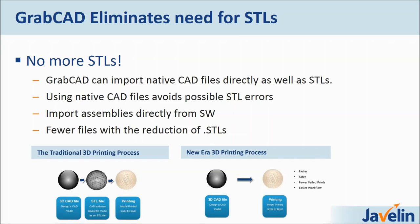It's really important to know that when you're working with service bureaus, if you provide a poor STL file to them, they will typically print that STL file because at no fault to either yourself or the service bureau, that's what they deem you would like to print. The print will be unusable and you get into a tough scenario where you're not happy with the service — it's a chicken or the egg situation. What we're trying to do is get away from STLs. The new era of 3D printing is about taking a CAD file directly to print, and that's what GrabCAD Print does — it's faster, safer, fewer failed parts and easier workflow.